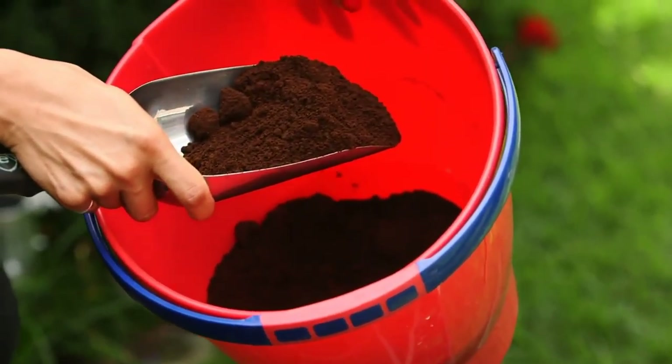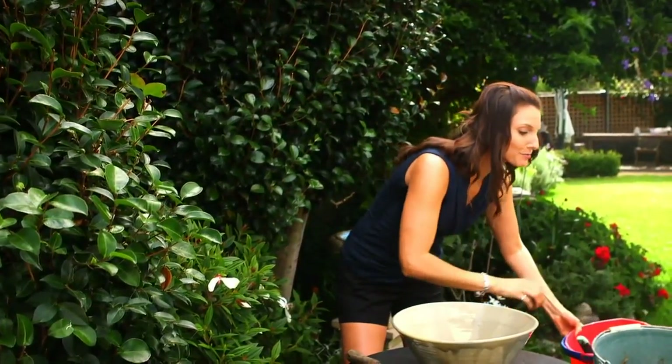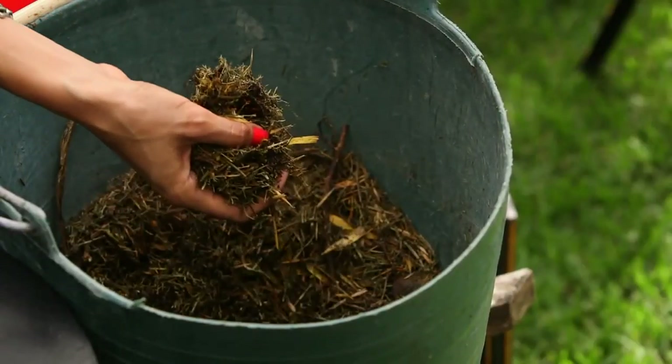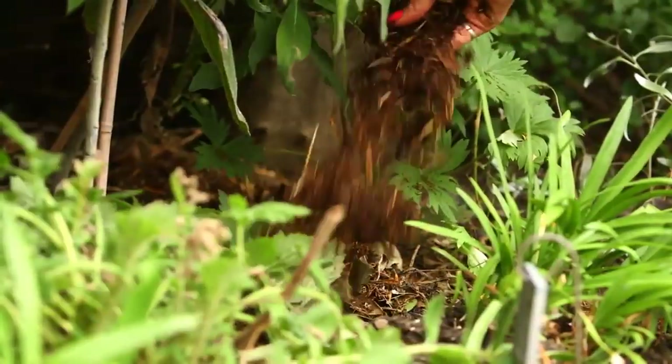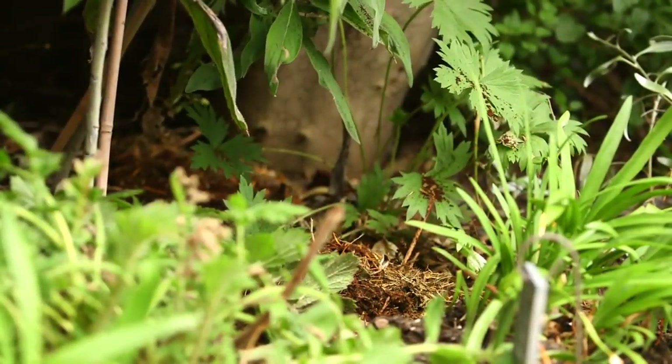Just get some of your used coffee grounds and some dried old grass clippings, and your camellias and your other acid-loving plants like your gardenias, magnolias and azaleas are absolutely going to love it.